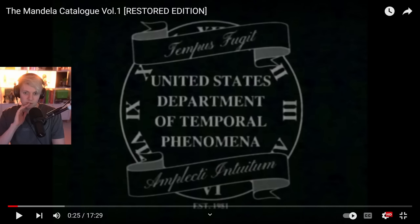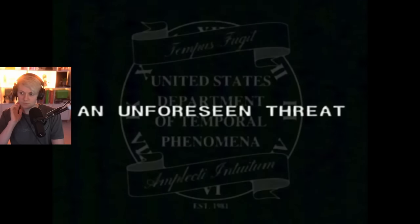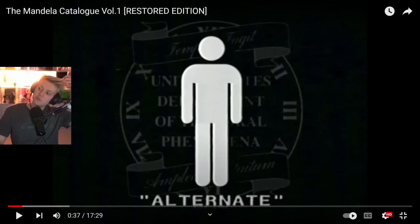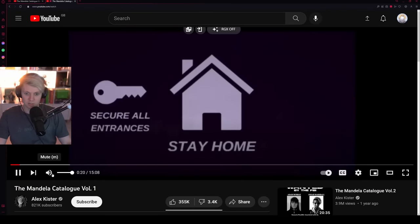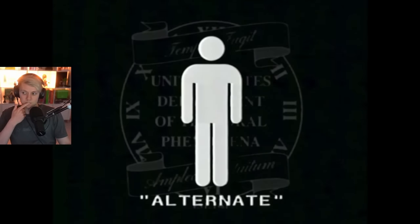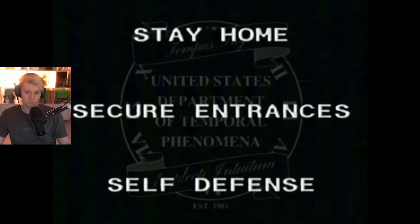The intro mentions the 'United States Department of Temporal Phenomena.' It's cool that they've got actual voice actors now, because if you guys remember the original, it was just text-to-speech.